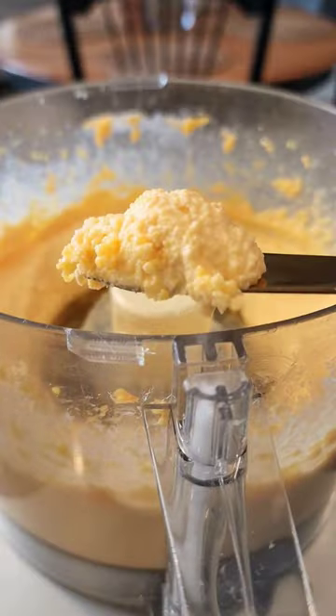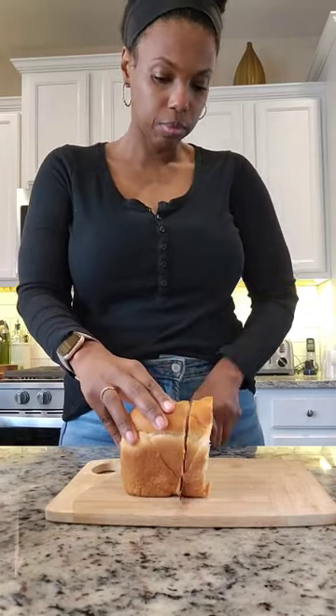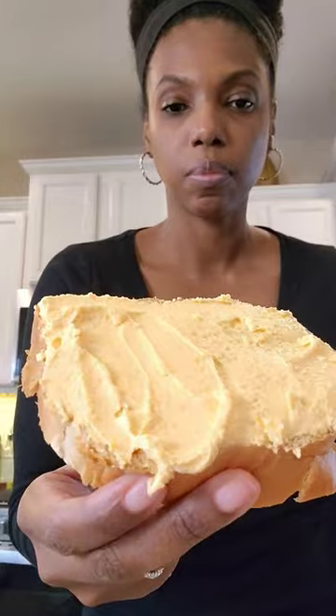Then I made a loaf of homemade bread, cut a nice chunky slice, spread the cheese spread right across — and this was so good.